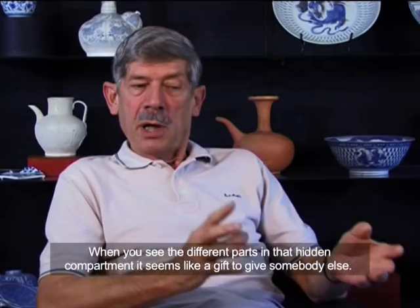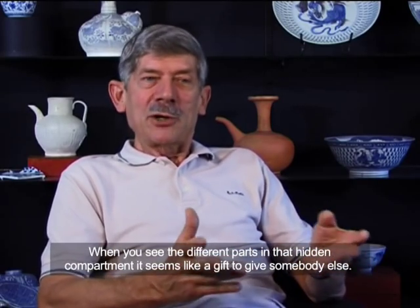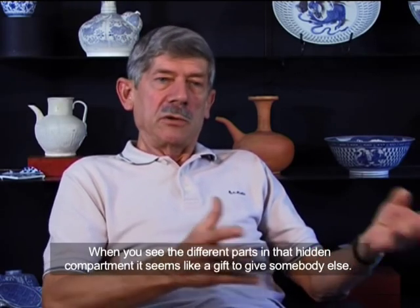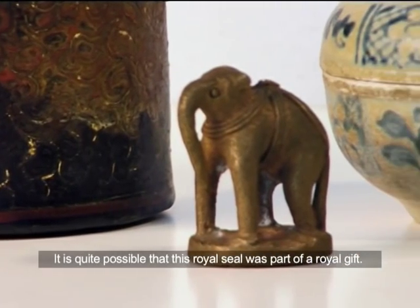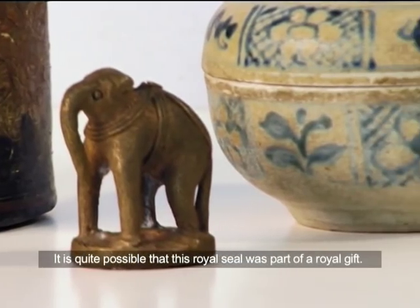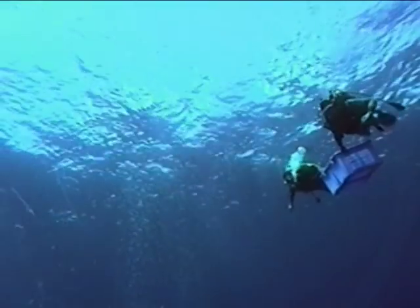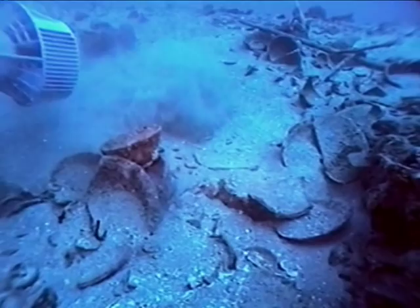When you see the different parts in that hidden compartment, it seems like a sort of a gift to give to somebody else. It is quite possible that this royal seal was part of a royal gift. As a result of this discovery, Sten changed the shipwreck's name to the Royal Nanhai.